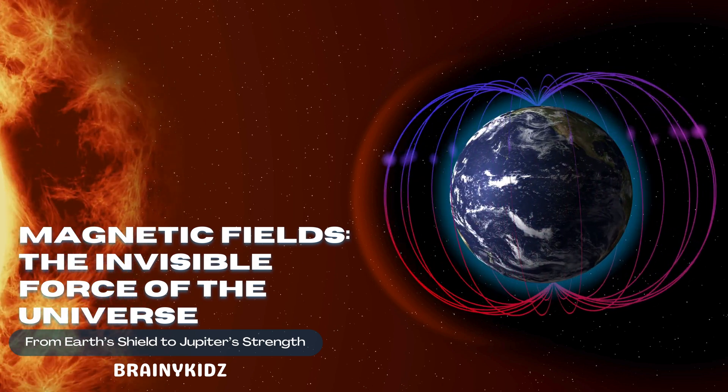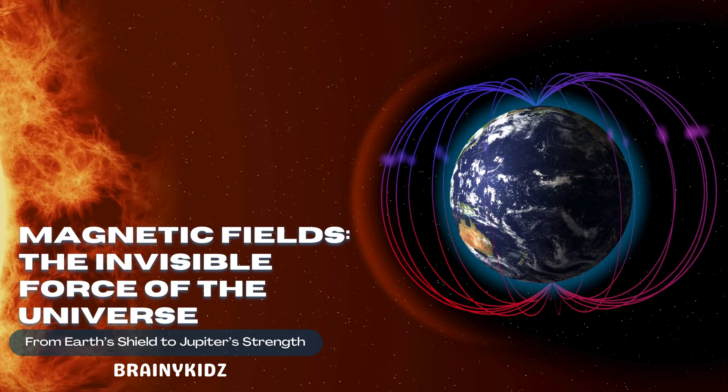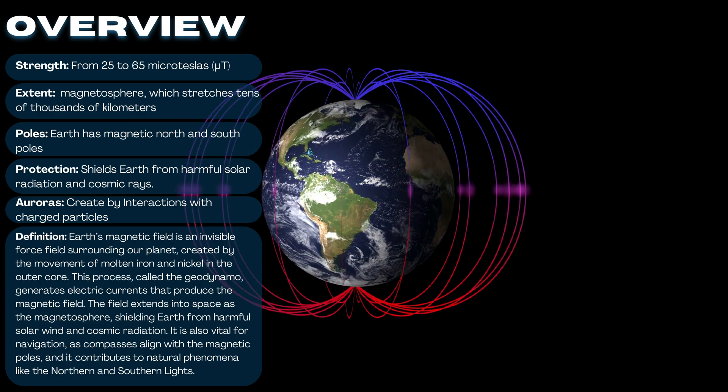Magnetic fields are dynamic, shifting over time, which is why the magnetic poles slowly move. They also create stunning auroras, like the Northern Lights, when charged solar particles collide with Earth's atmosphere.